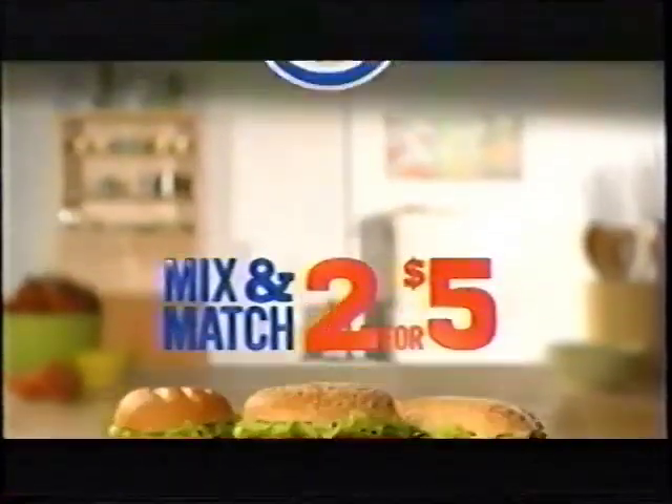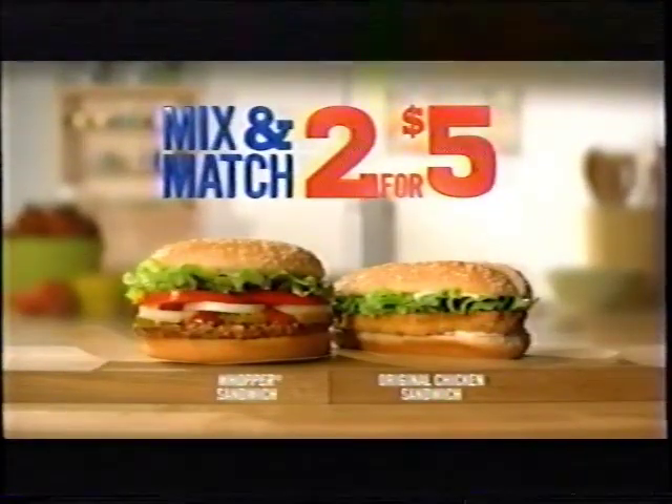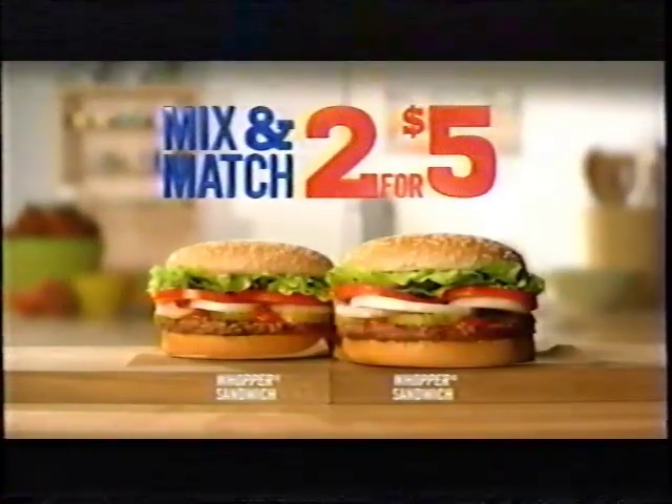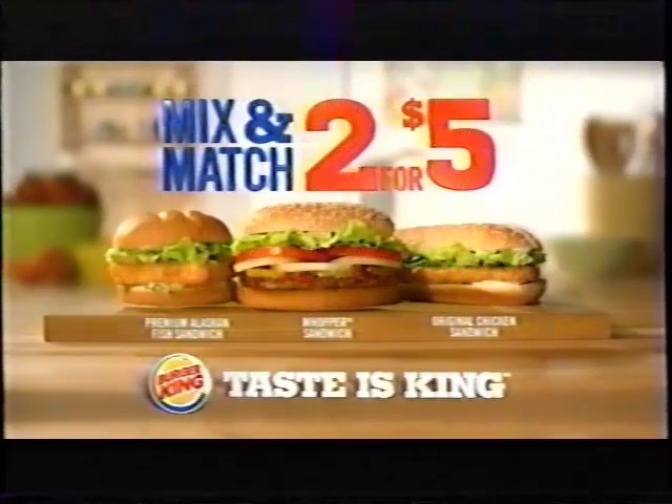Right now at Burger King, choose any two sandwiches for just five bucks. Whether you're craving a Whopper sandwich and an original chicken sandwich, an original chicken sandwich and a premium Alaskan fish sandwich, or a Whopper and another Whopper. Come in today and get any two for just five bucks. Only at Burger King, where taste is king.